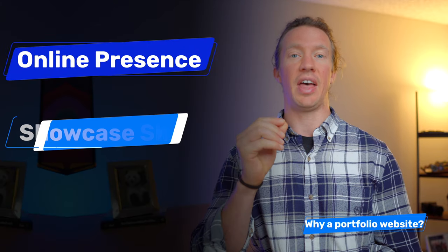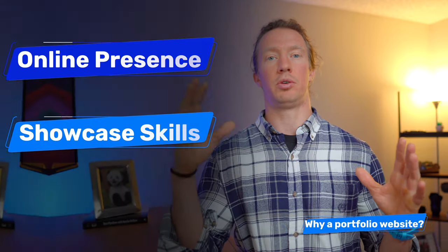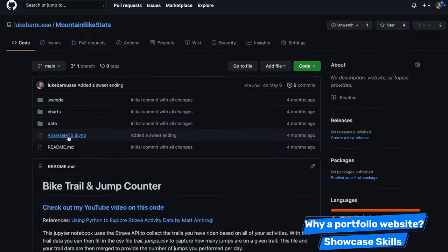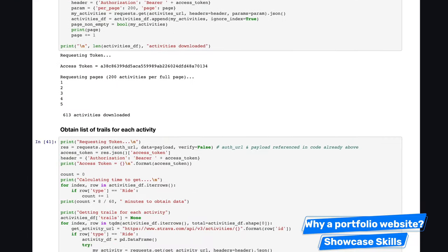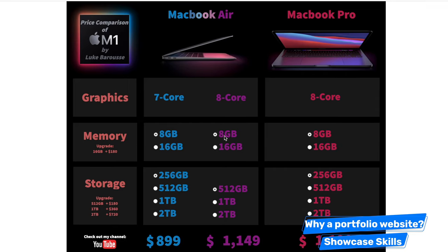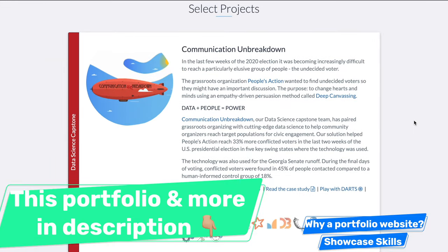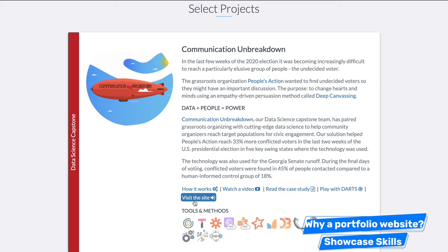Reason number two is the ability to showcase your skills in one location. In data analytics, I use a multitude of tools that can't all be displayed on one platform. A project using Python or R might be on GitHub or Kaggle, a dashboard might be on Tableau Public, and a file project might live in Google Sheets. A portfolio website solves this by aggregating all those different platforms into one singular location, directing recruiters to where your code or dashboard is hosted.